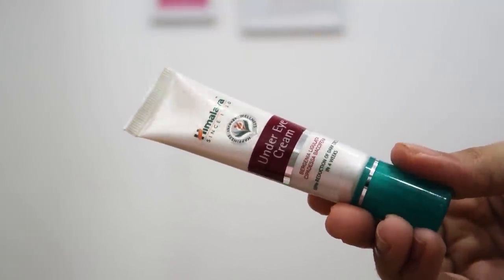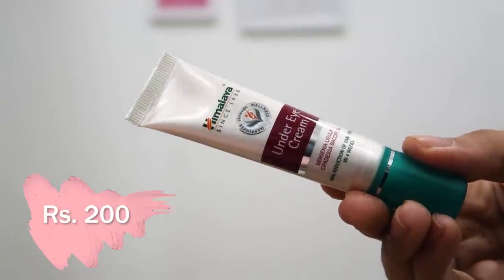Next we have an under eye cream by Himalaya, exactly Rs. 200. It claims a 50% reduction in dark circles in 4 weeks — a big claim. You should apply it with the ring finger because that's where the least pressure is. All the eye creams I've used before are lightweight and cool, but this one feels very thick and warm under my eyes. I'd love to hear from you in the comments whether this has worked for you.